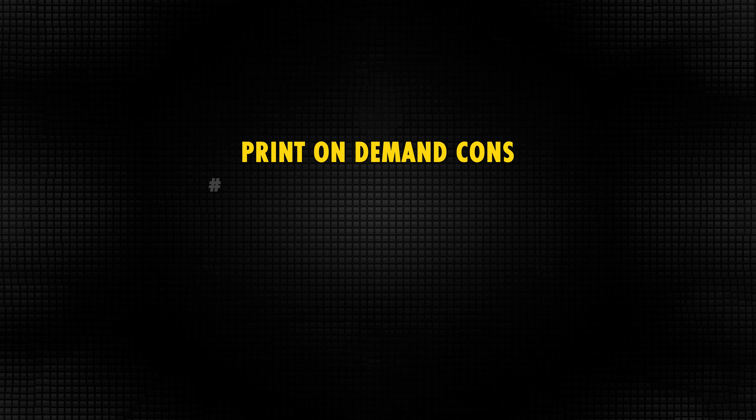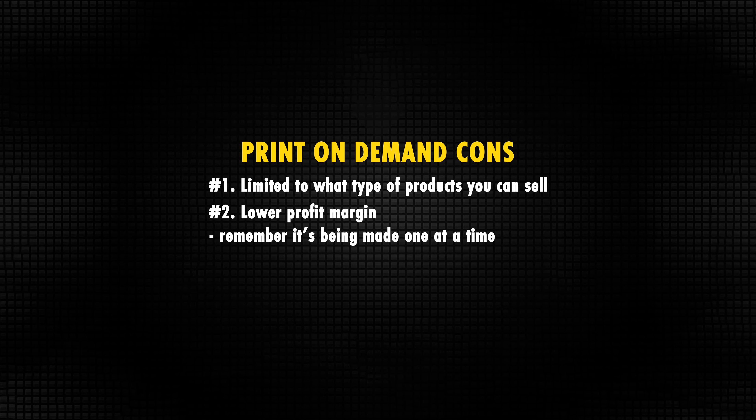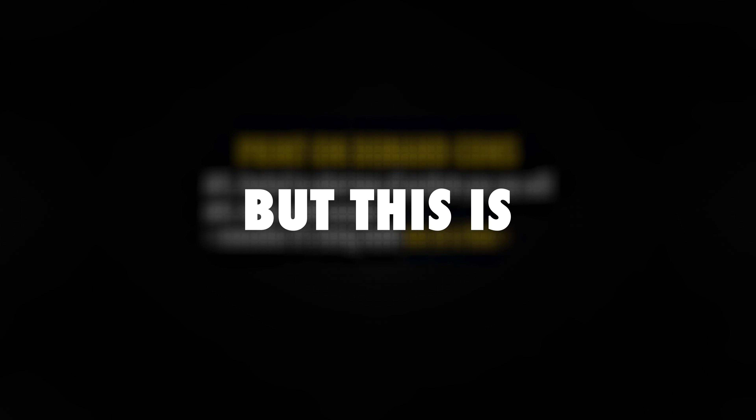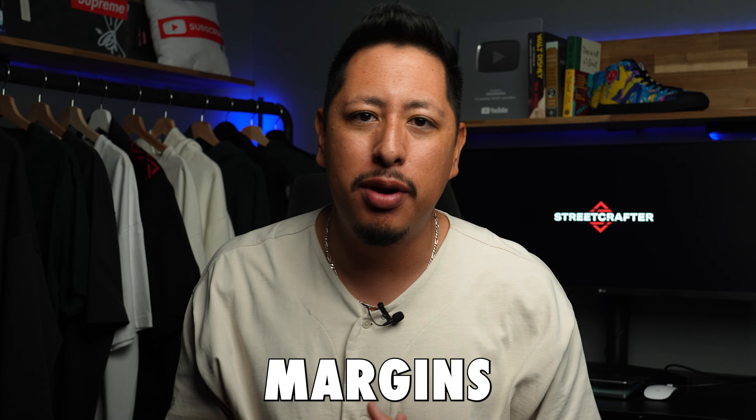The cons to print on demand are that you are limited in the types of products you can sell, and you have lower profit margins because products are made one at a time. But this is where product personalization comes in — it allows you to sell at a higher price and increase your profit margins alongside it.